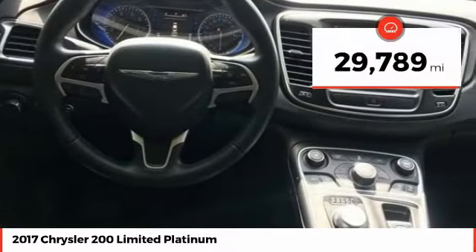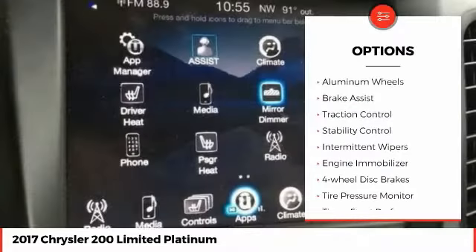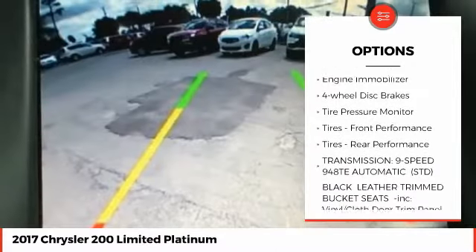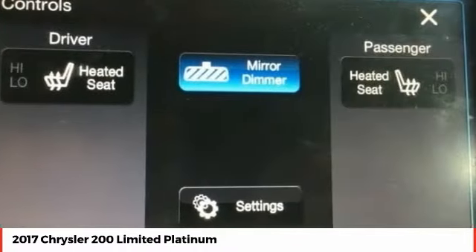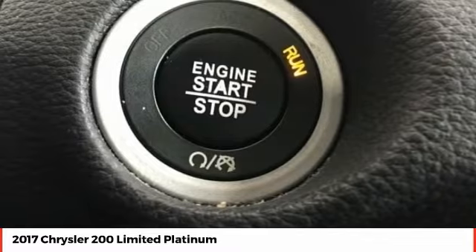This vehicle has less than 30,000 miles. Here are some of this vehicle's great options: aluminum wheels, brake assist, traction control, stability control, intermittent wipers, engine immobilization, four-wheel disc brakes, tire pressure monitor, and front and rear performance tires.